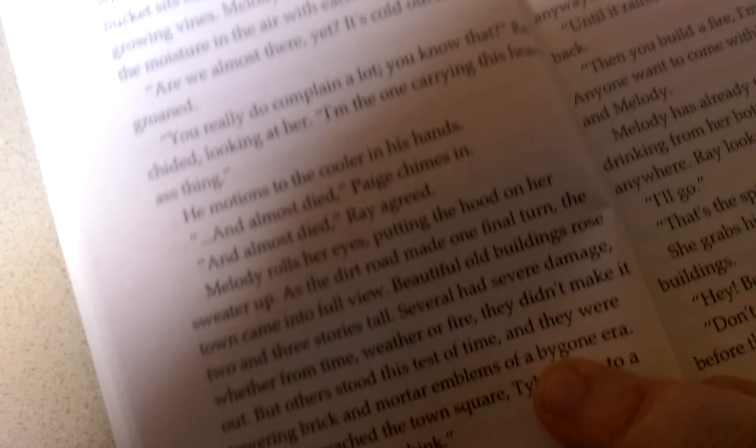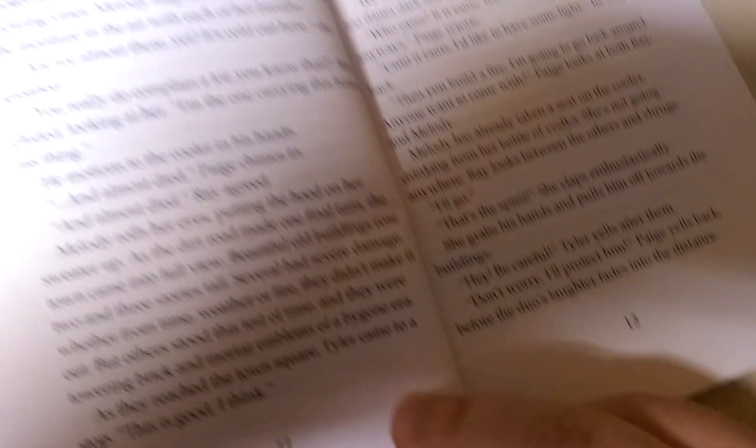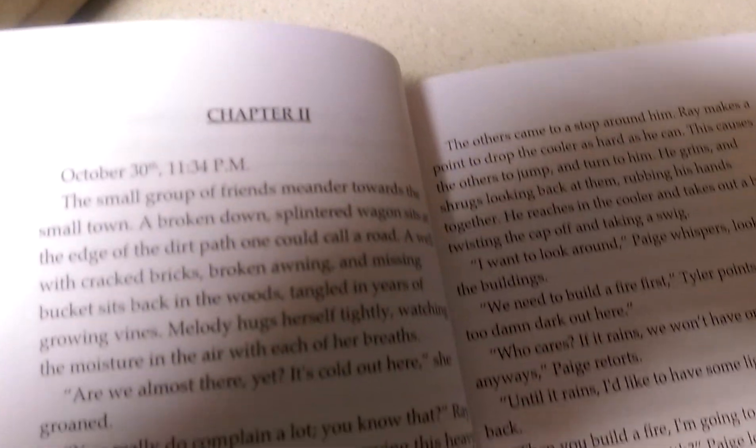Yeah, it doesn't seem to be coming off at all and it sits nicely along that edge. When they sent me the proof there was a dotted line right along the edge all the way.